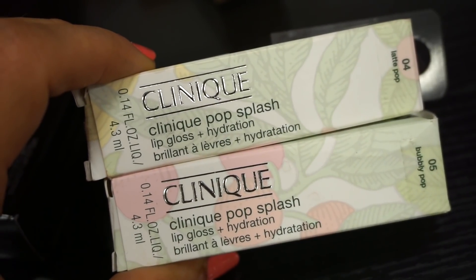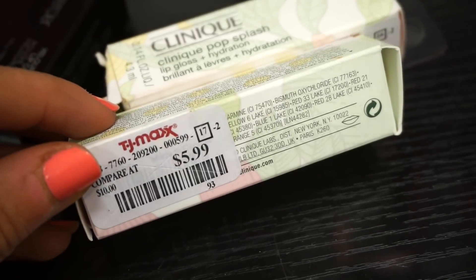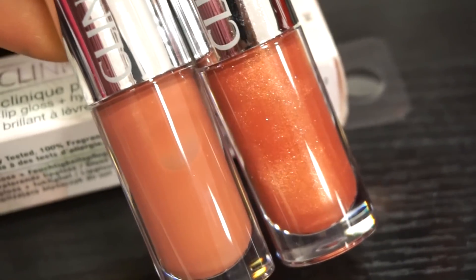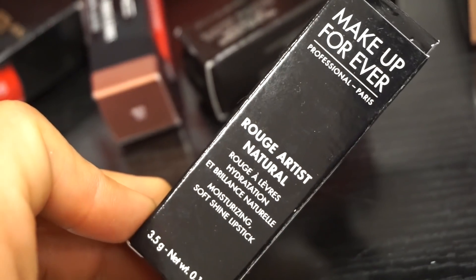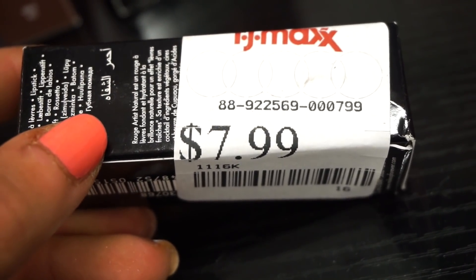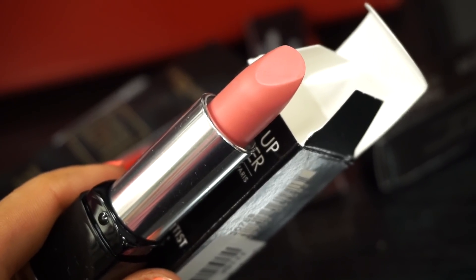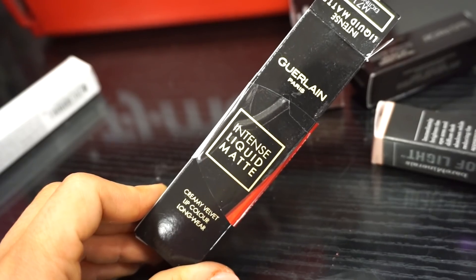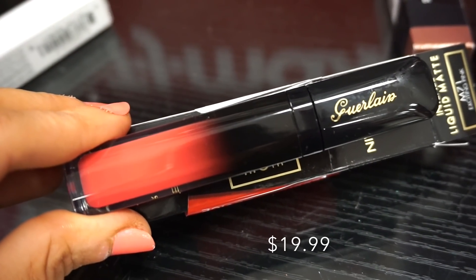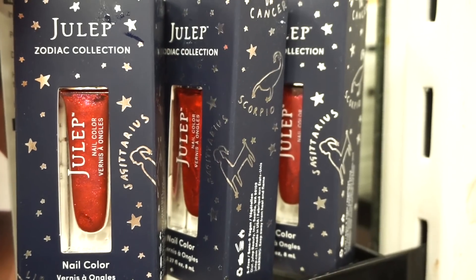We have two of these Clinique Pop Splash Lip Gloss + Hydration — in Latte Pop and Bubbly Pop, retailing for $5.99 each. Both pretty neutral shades, they seem like they'll be delicious on the lips. The next thing I see is the Makeup Forever Rouge Artist Natural Moisturizing Soft Shine Lipstick, retailing for $7.99 — only one here in shade N18, a gorgeous perfect pink. I also see one of these Girl.On intense liquid matte liquid lipstick in shade M17 — an exciting pink. We saw a red one last time. I love the packaging — super beyond cute.